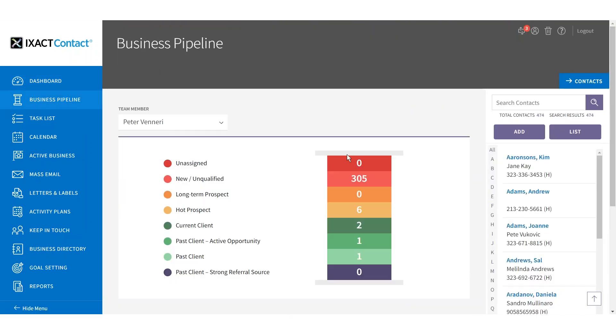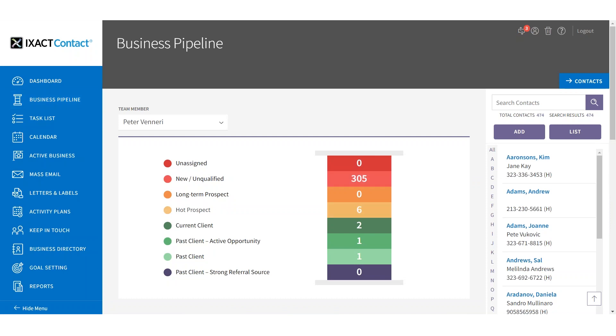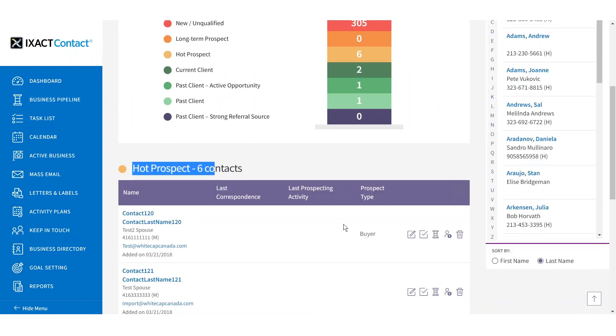Exact Contact's new business pipeline provides an at-a-glance breakdown of your contact database by status, giving you an idea of how well you're qualifying and nurturing new leads, and how successful you are at turning those leads into clients and long-term referral sources.